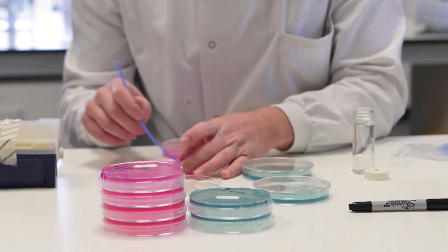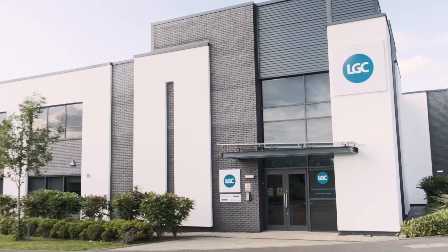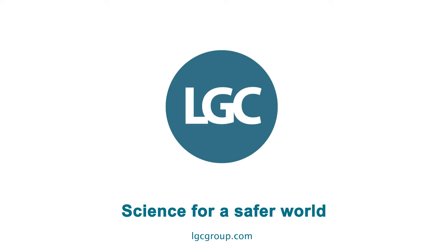In everything we do, we're contributing to driving high-quality laboratory testing worldwide. LGC. Science for a safer world.